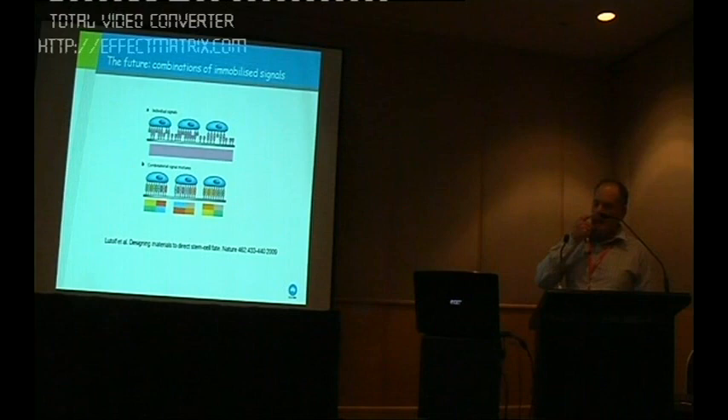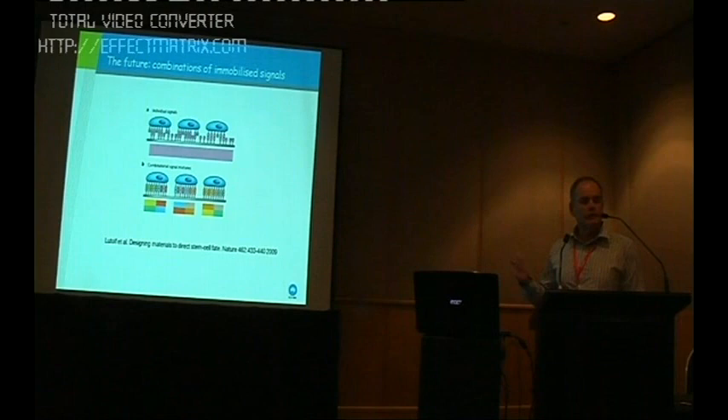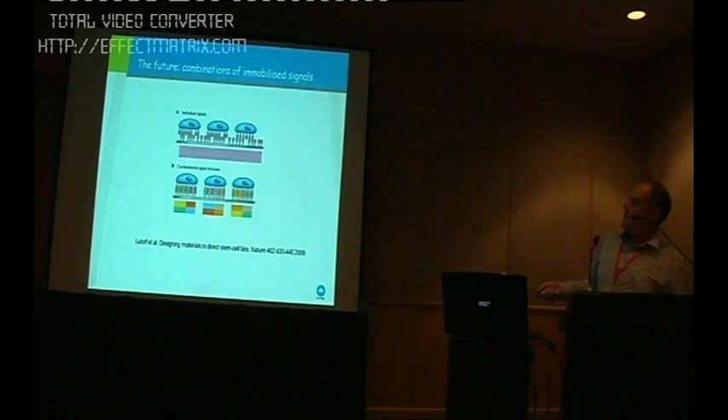The future for us, we believe, is an extension of this type of work — but instead of just physio-absorbing ligands on surfaces, being able to present combinations of signals on surfaces in defined concentrations in the right way, so they can engage with their receptors expressed on the stem cells. Hopefully this will give a far greater stem cell expansion than the group in Seattle has recently observed. We believe if we put the right ligands in the right combinations, we'll be able to achieve this.